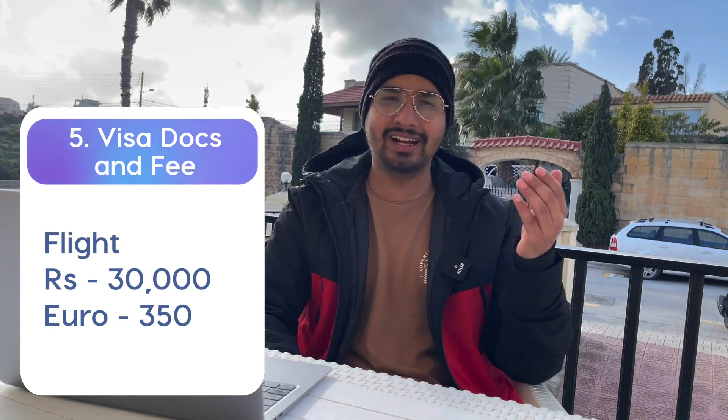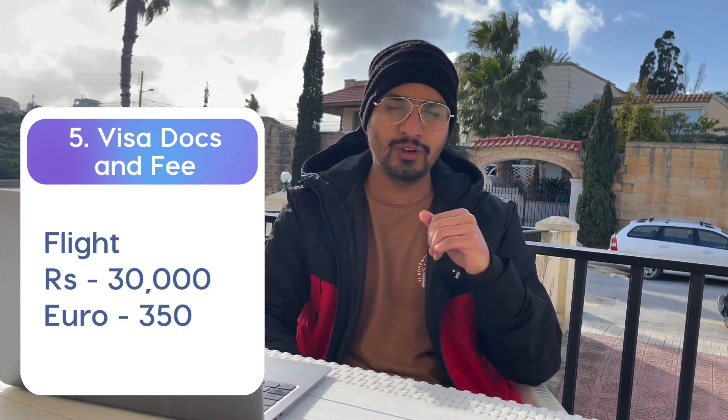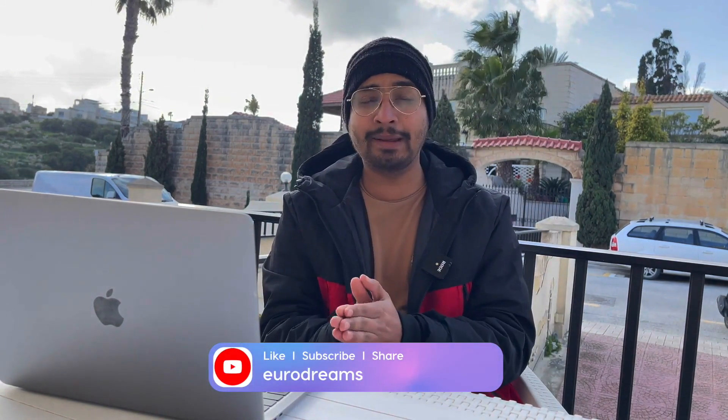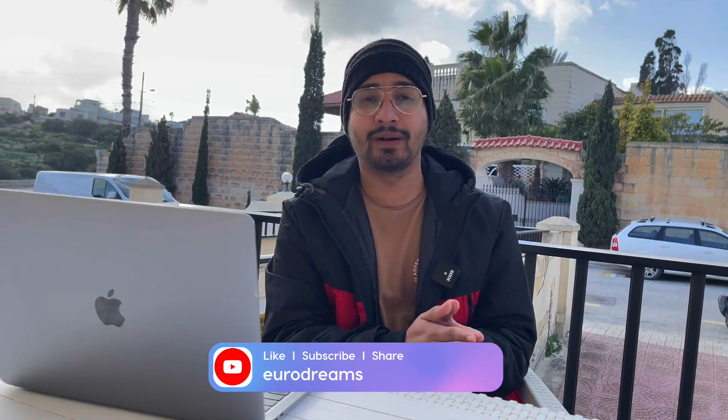You will also need to include flight expenses — a flight from India to Italy is generally around ₹30,000 if it is not peak season. These amounts need to be included at the time of visa application when submitting your visa file. Note that flight and accommodation booking costs can be refunded, but we will still factor them into the calculation.